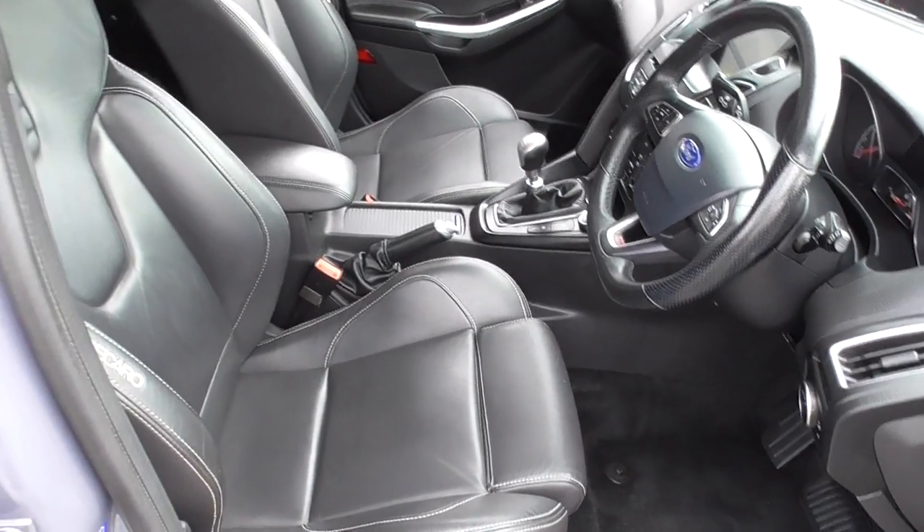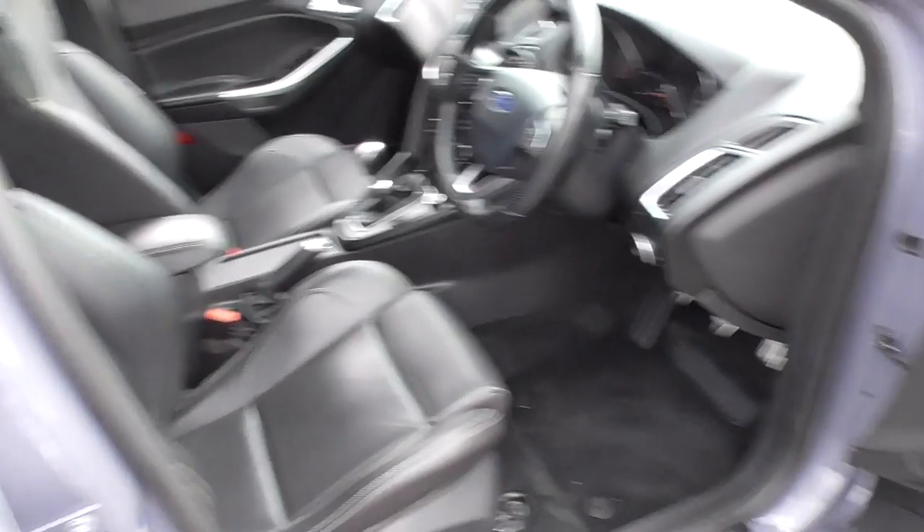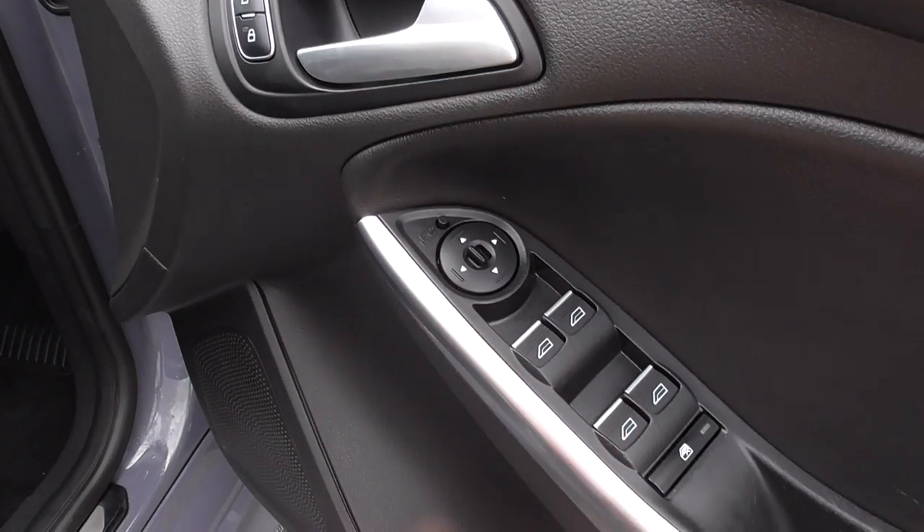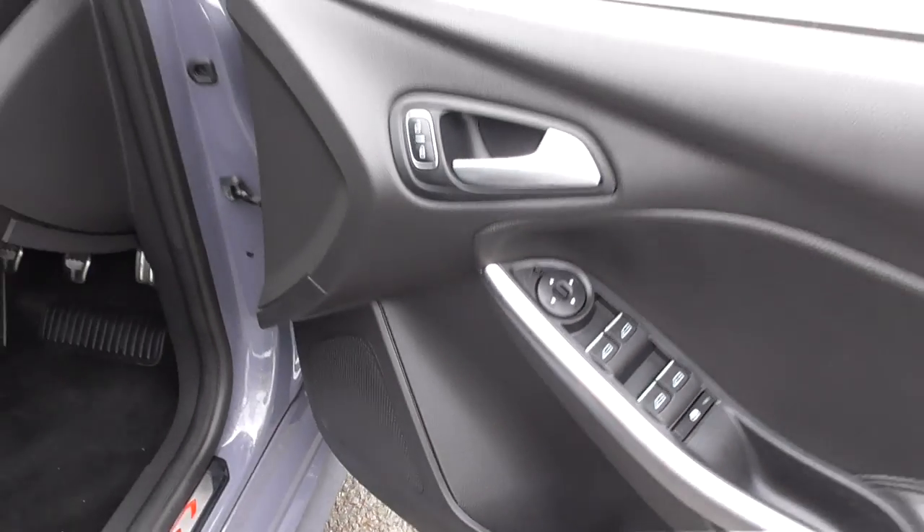These front seats are fully electric as well as heated. We've got our central locking pack, folding mirrors, and four electric windows with the child lock for the rear.